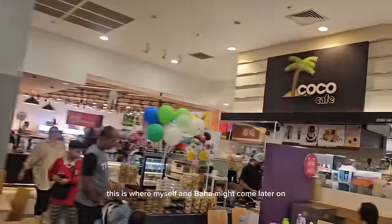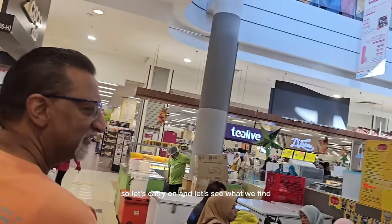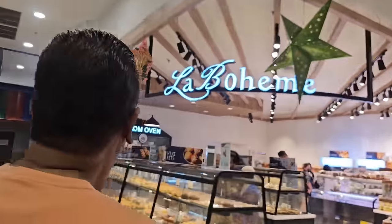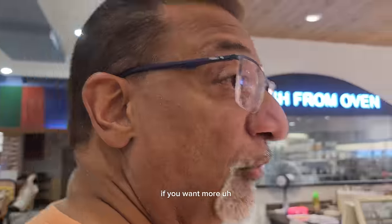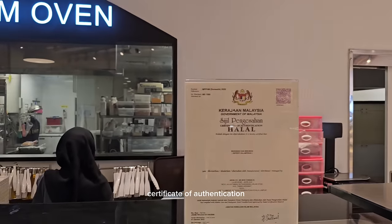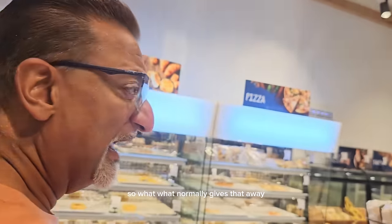Myself and Baha might come here later after shopping to grab something to eat. Let's carry on and see what we find. I wanted to bring to your attention that they have a halal section and a non-halal section here. What should we look out for, because of course there might be some places that aren't halal — what normally gives that away?